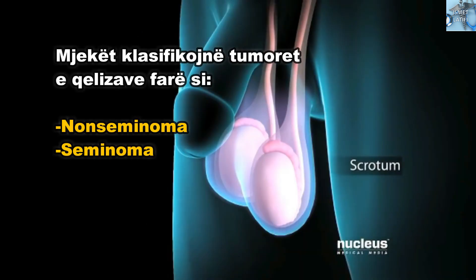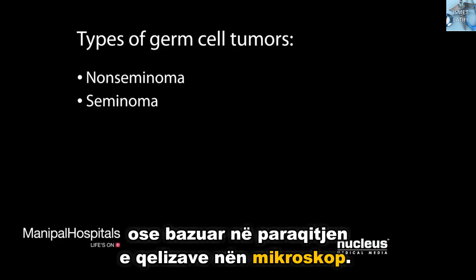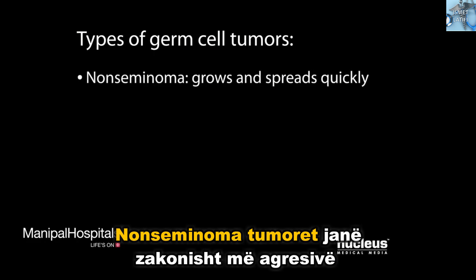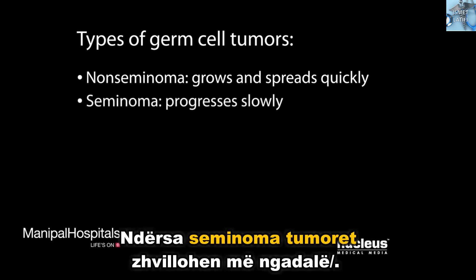Doctors classify germ cell tumors as non-seminoma or seminoma, based on the appearance of the cells under a microscope. Non-seminomatous tumors are usually more aggressive — they grow and spread quickly — while seminomatous tumors tend to progress at a slower rate.